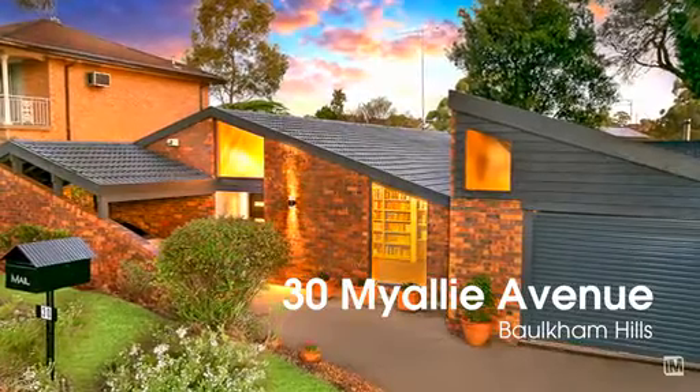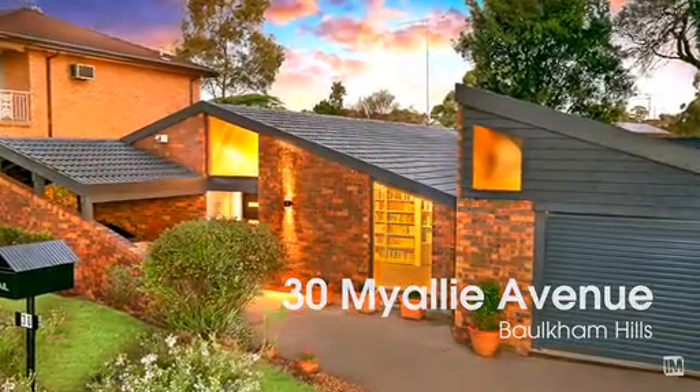Well ladies and gentlemen, I'm Andrew Drain and I'm Melanie Munn, and today we'd like to invite you to an exciting new listing: 13 My Alley Avenue in Baulkham Hills, nestled right in the heart of the Balcombe Heights estate.